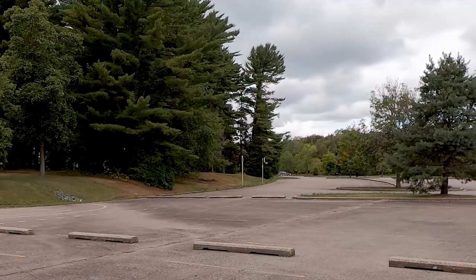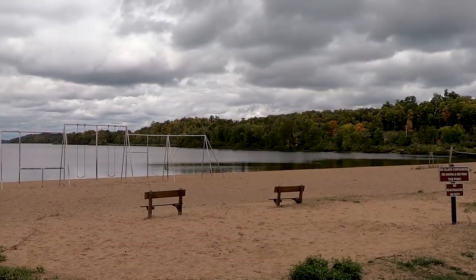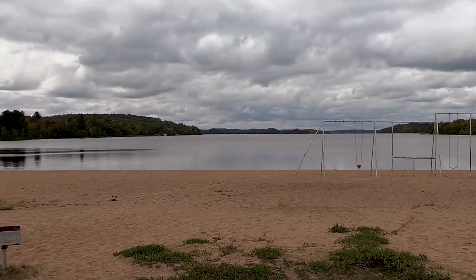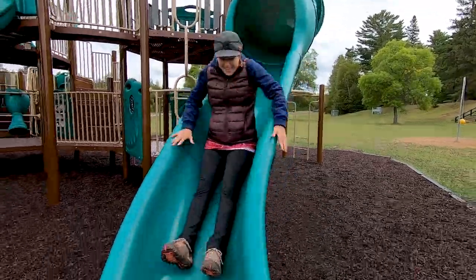We've heard people talk about Van Riper State Park being fun for families, either for camping or just day use, and I can see why. The day-use area here is quite large. There's a huge parking lot, plus the beach and the lake. The playground, the bike pump track, picnic tables, grills — it's just a general good place to hang out. The beach is good size; it's an inland lake. They did a really fancy playscape here with crushed rubber for kids to fall on and not get hurt.